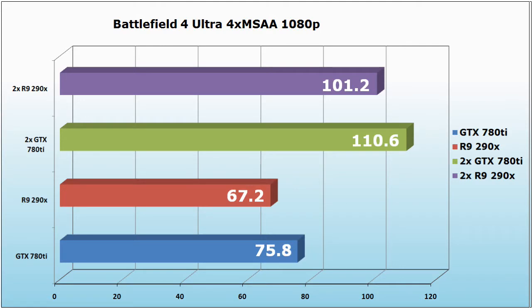Let's compare the R9 290X vs GTX 780 Ti. Starting with Battlefield 4 at ultra settings with 4x MSAA at 1080p — the R9 290X runs it at 67.2 frames per second and the GTX 780 Ti at 75.8 frames per second on average. Using two R9 290X in CrossFire we get an average of 101.2 FPS, and using two GTX 780 Ti in SLI we get 110.6 frames per second.